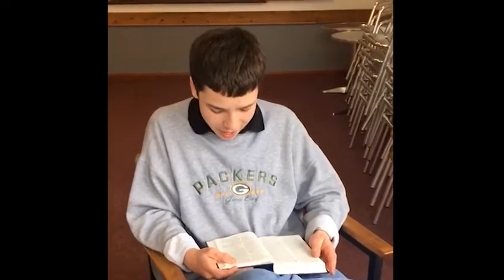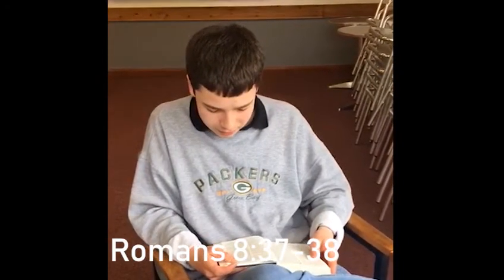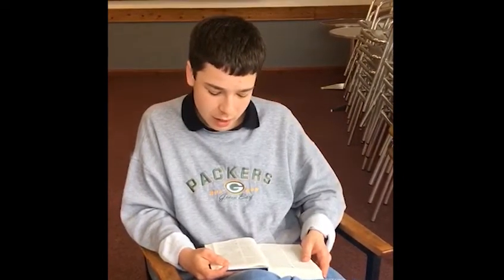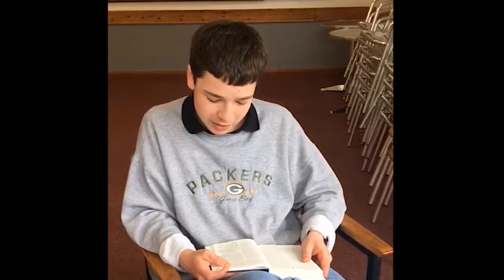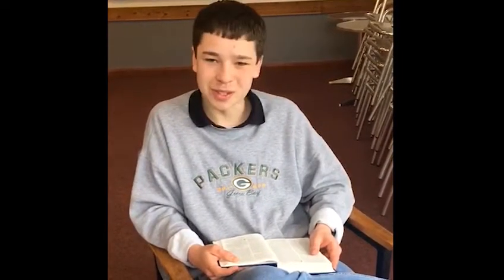So it's Romans 8, verses 37 to 38. 'For I am convinced that neither death nor life, neither angels nor demons, neither the present nor the future, nor any powers, neither height nor depth, nor anything else in all creation will be able to separate us from the love of God that is in Christ Jesus our Lord.' Amen.